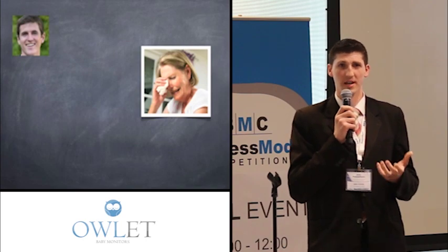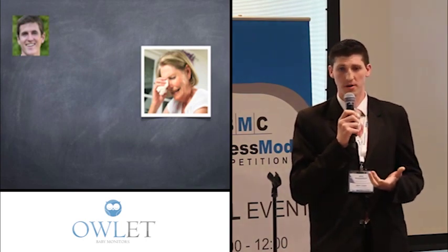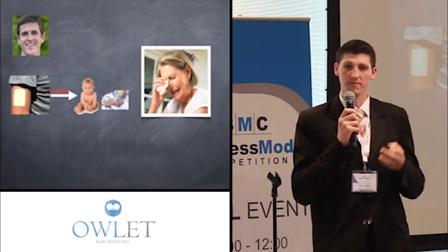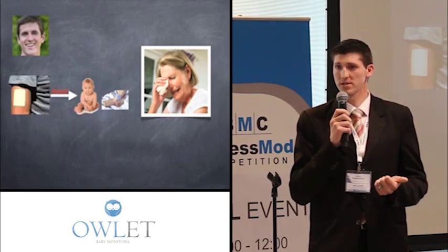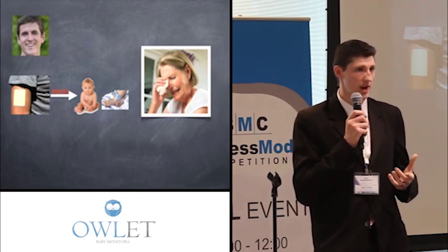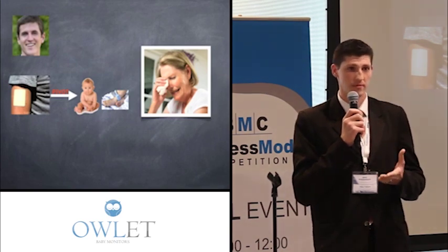Kurt Workman had experienced firsthand in his family the pain that comes from a child being lost to respiratory failure. He thought, what if we pivot — use the same technology in an in-home setting for infants — we could monitor vital signs, blood oxygen levels, and heart rate, and report that to a parent so that if there's an emergency during the night, it will alert and alarm the parent, giving them peace of mind.